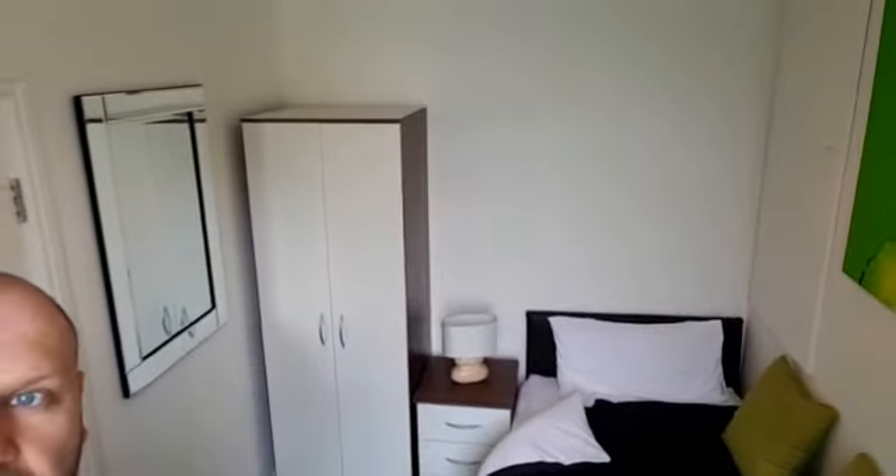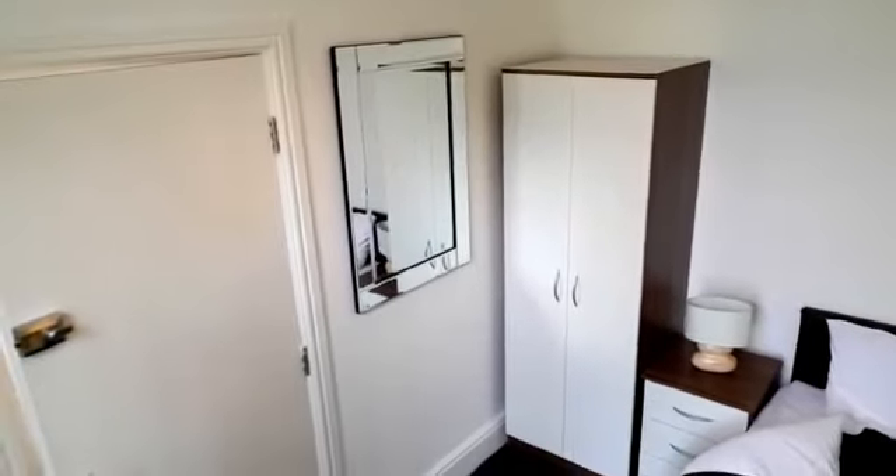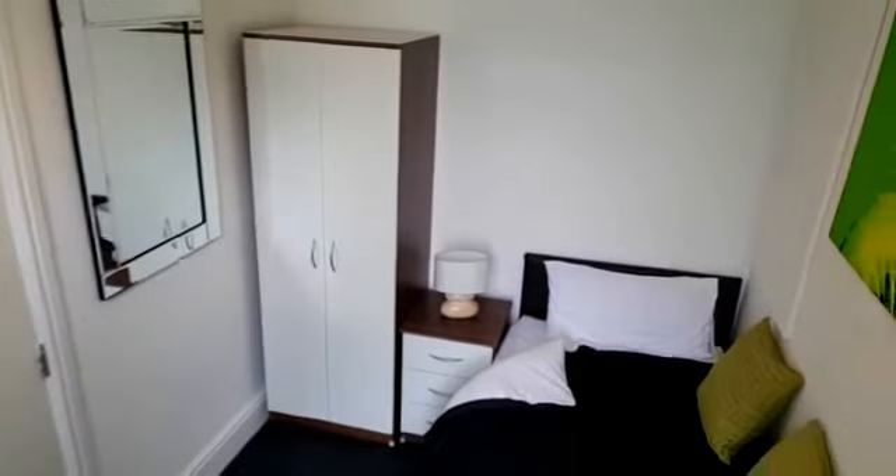Stand in this corner so you can get a bit more of a view. I'll walk into the living room. Nice big living room in this property.